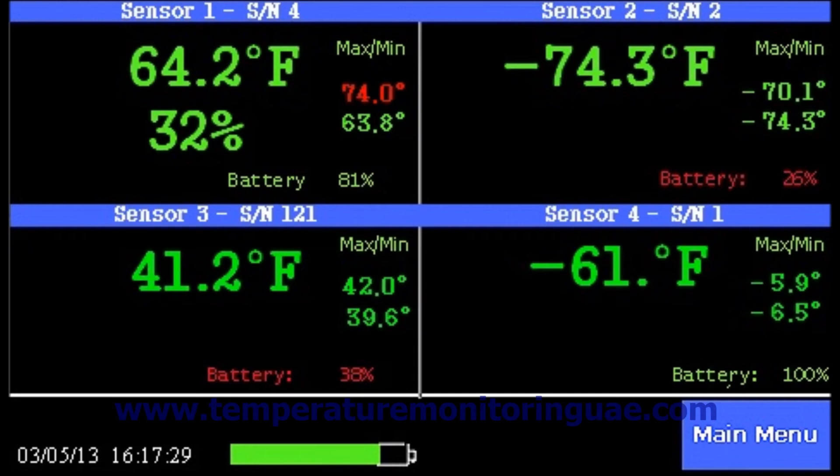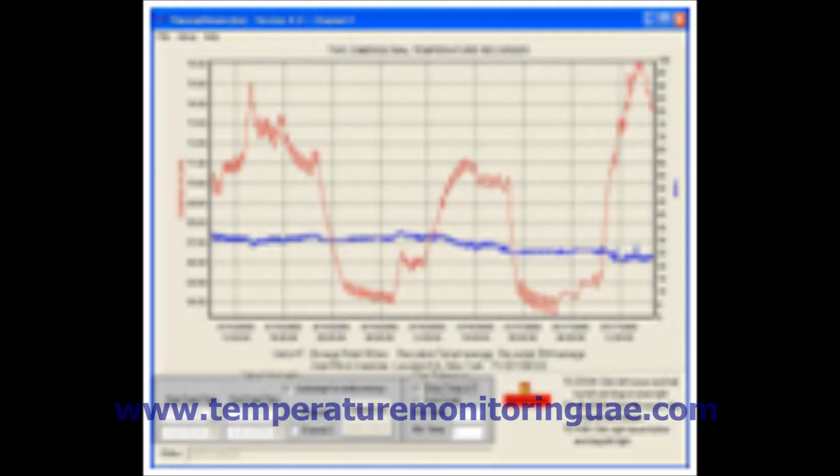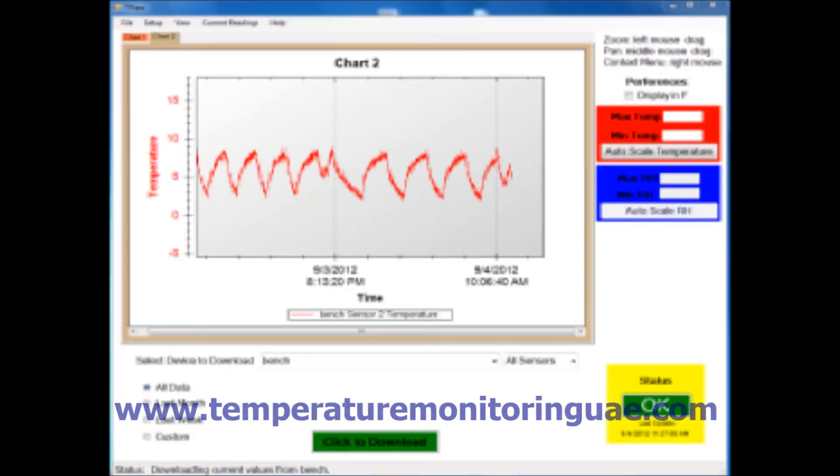It has its own free software which can be installed on a computer to view and download data. It can be connected to the internet and multiple devices can be viewed online through the software. A built-in calibration table is available.